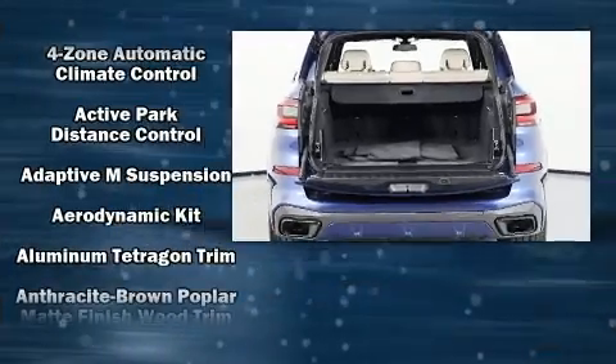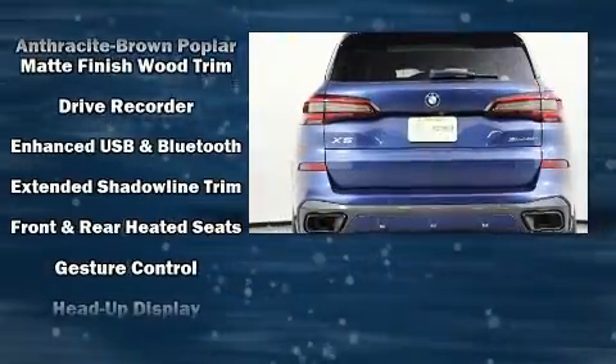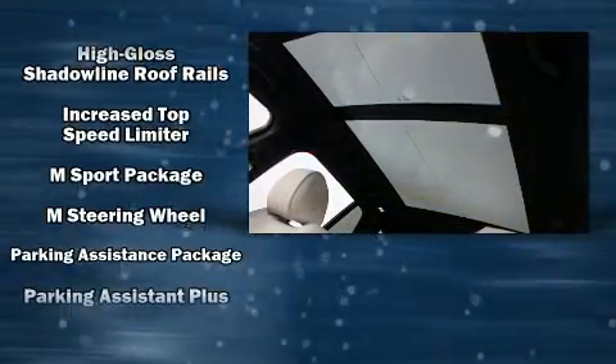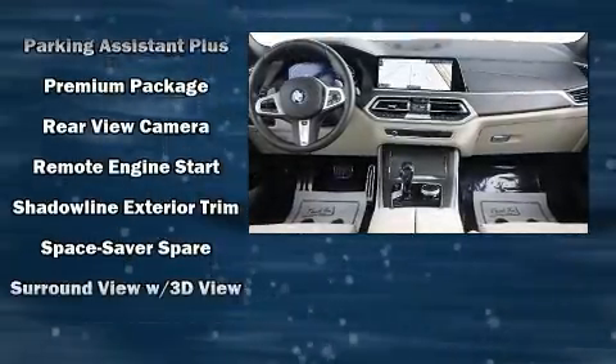Drivers benefit by not having to take their eyes off the road. Audio features include an AM/FM radio, a 20 gigabyte hard drive, and 12 speakers, ensuring optimal sound no matter where you're seated.